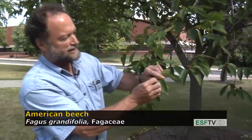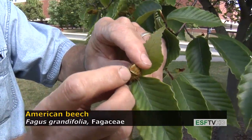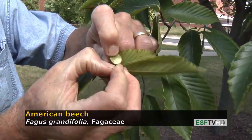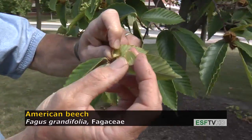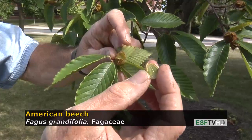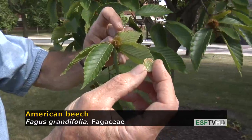The beech nut is a very distinctive fruit. It's a structure that opens up and there's a triangular nut in each half, and that triangular nut is delicious tasting when it's ripe. It's very rare to beat the squirrels to this tree — they gather these in large quantity — but it's a very sweet, delicious tasting nut. That is the beech nut.